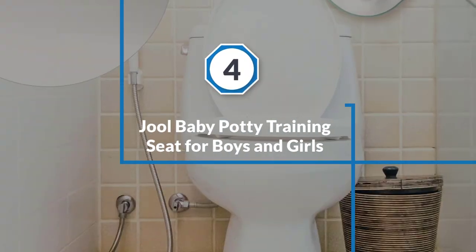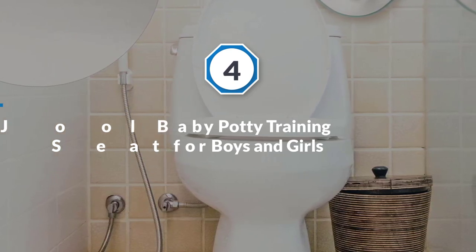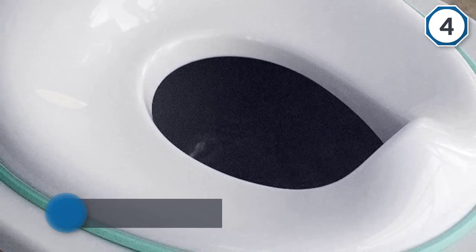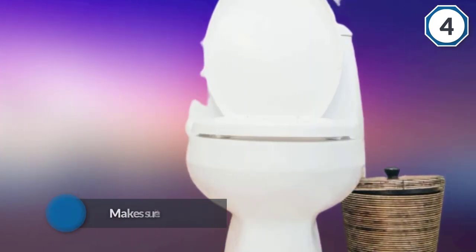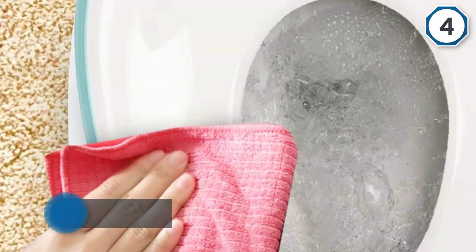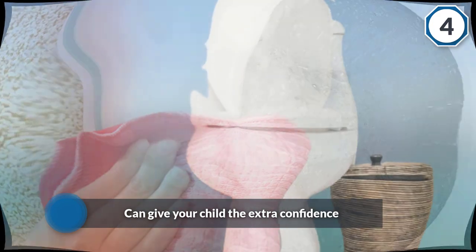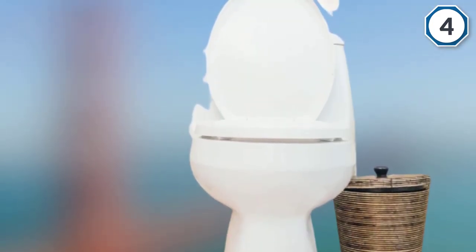Number four: Jewel Baby Potty Training Seat for boys and girls. The Jewel Baby Products potty training seat adds a hint of simplicity to potty training. It comes with a non-slip grip that makes sure the potty seat securely rests on the toilet bowl, giving your child the extra confidence they need. Even if things get messy, the splash guard prevents urine from escaping the bowl. Cleaning is a breeze — the plastic design means all you need to do is simply wipe the seat down.